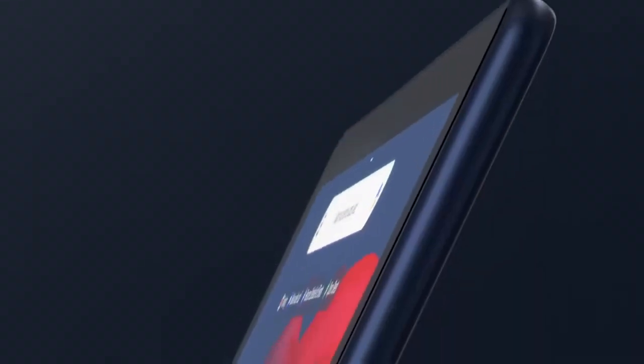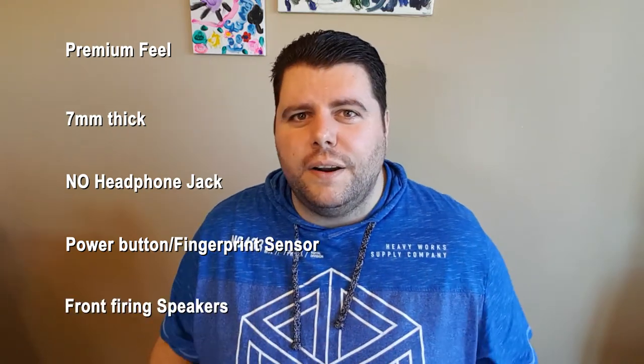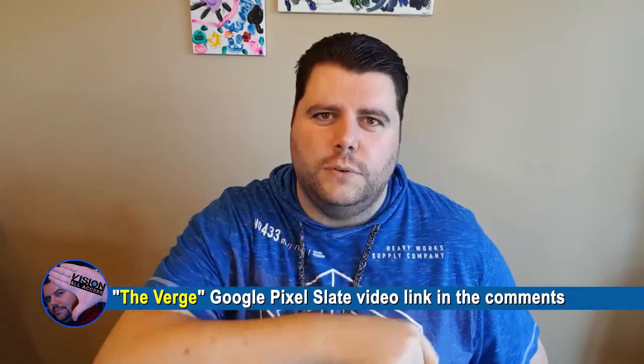Next up is what I think is a beautiful premium tablet — the Pixel Slate. I personally think we've used the word "tablet" for too long, so "Slate" is something new and refreshing. The big deal is that it's not an Android tablet — it's running Chrome OS, and thanks to last year's update, Chrome OS can now work with Android apps. It has a premium feel, about seven millimeters thick, no headphone jack, a power button that doubles as a fingerprint sensor, and front-firing speakers. Unfortunately, the other thing that's loaded is the price.